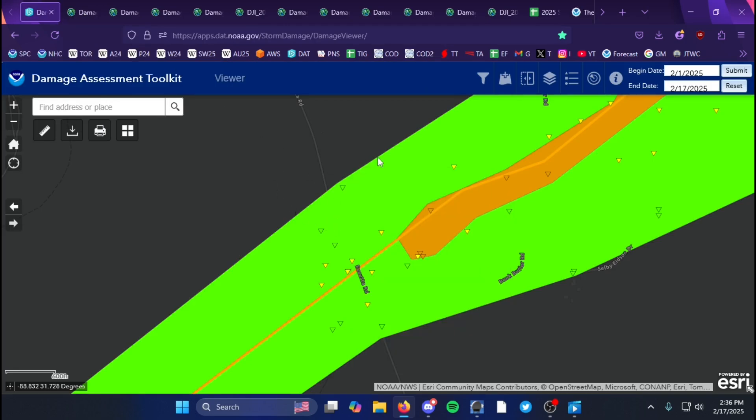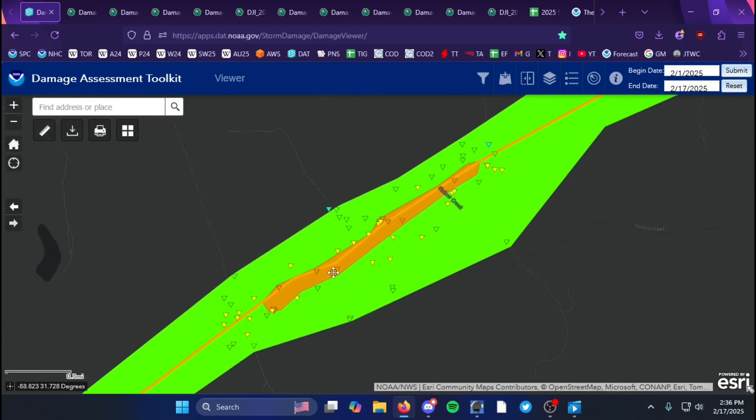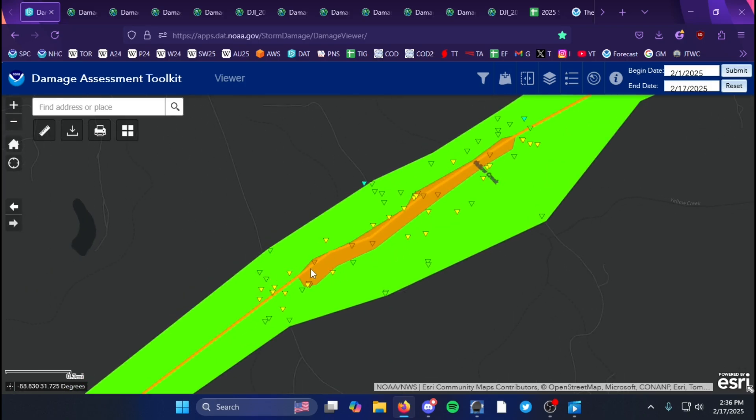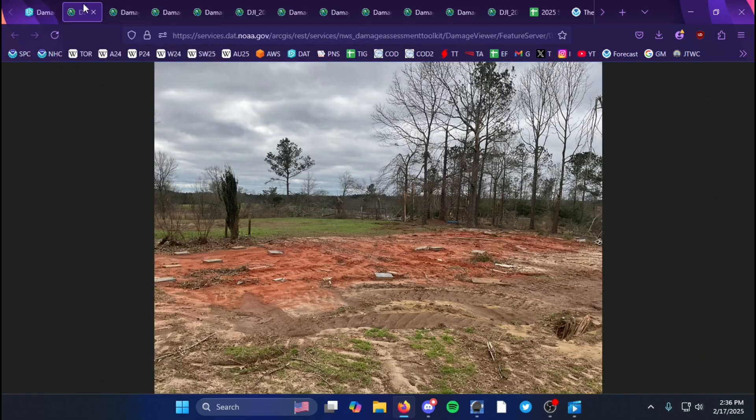Wind speeds were around 130 miles per hour. But as the tornado progressed a little more northeast, that's where it really peaked in intensity as it struck mobile homes and did really severe tree damage, which we'll cover in these next few images.